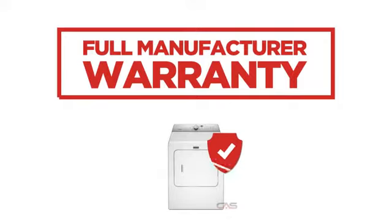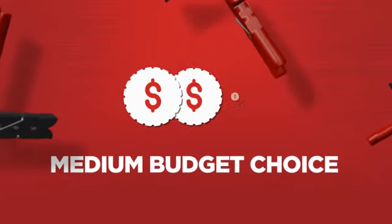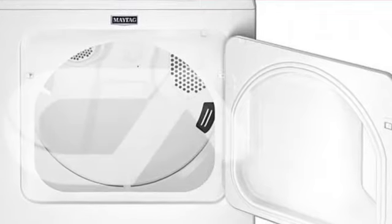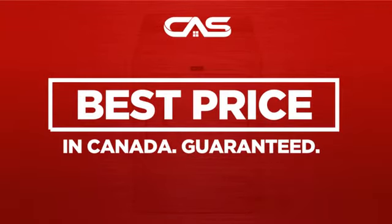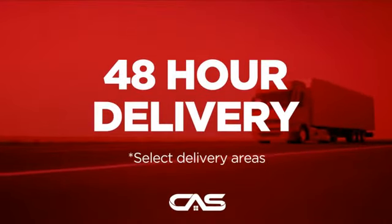Backed with a full manufacturer warranty, all make it a great dryer on a budget. And only at Canadian Appliance Source, you get this dryer at the best price in Canada. Plus, it can be delivered within 48 hours.